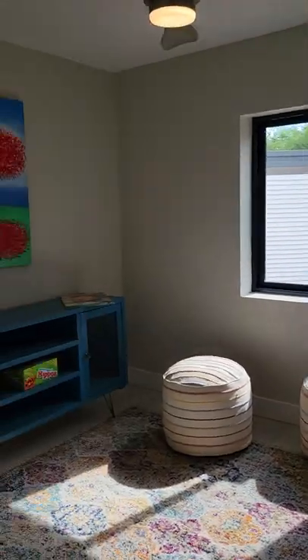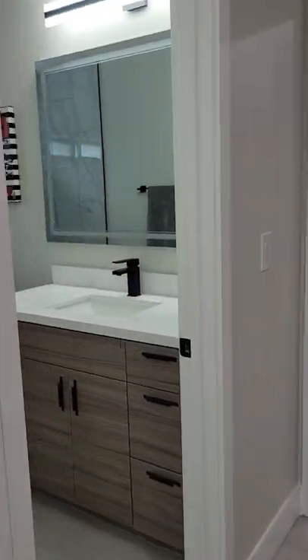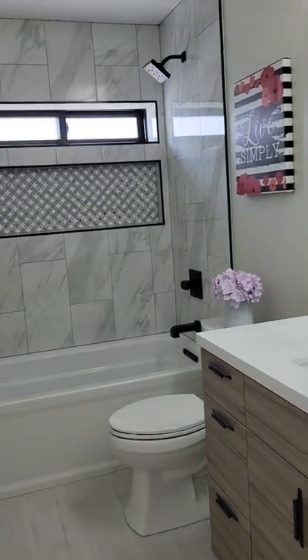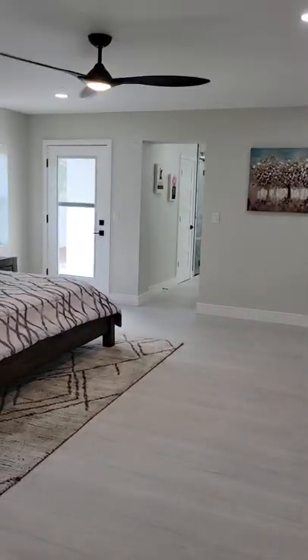So this is the third bedroom. Love the colors. Nice hallway bathroom. And then right here, this is the primary bedroom.